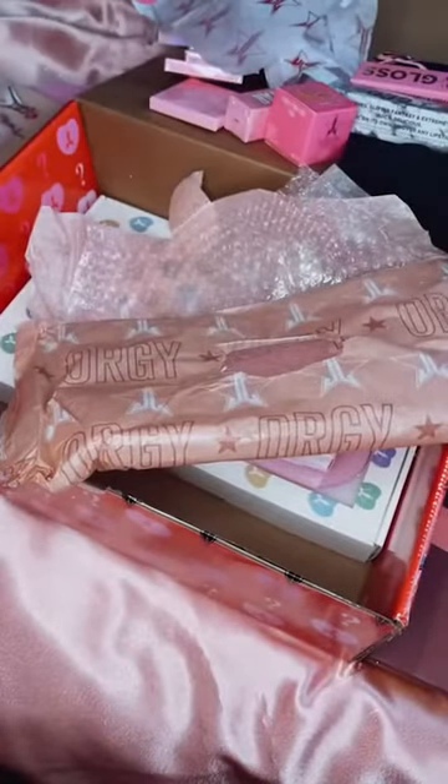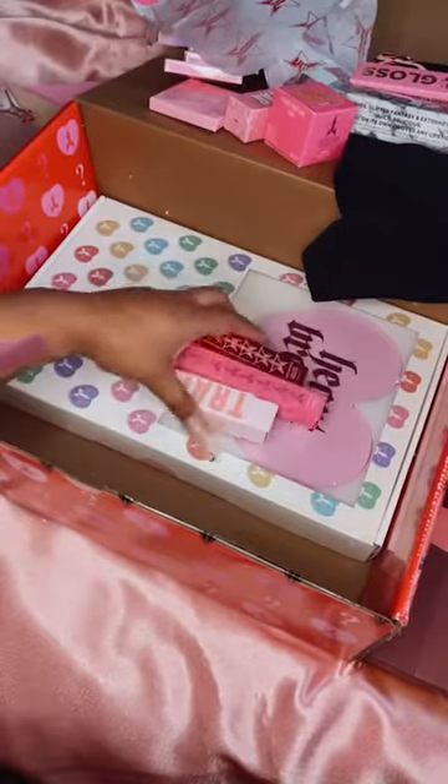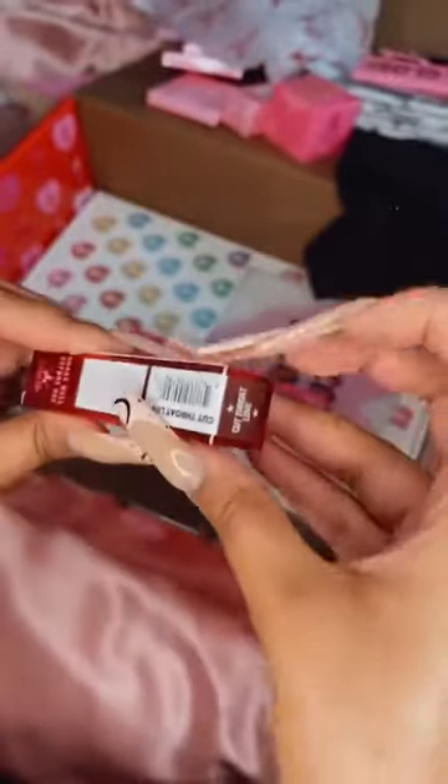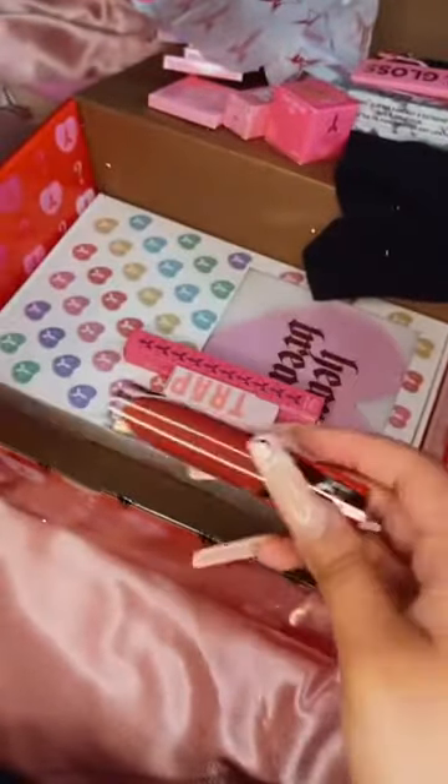There's so much stuff, I just don't know where to put everything. These were hiding at the side and I didn't realize. The next thing in here is the velour liquid lipstick — I think this is a limited edition one in the shade 'Cutthroat Love.' Let me swatch this — wow, I love this shade, I really like it and I love the packaging. Wow, this colour is so pretty.